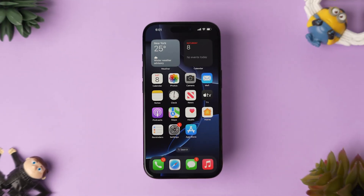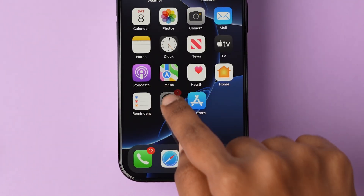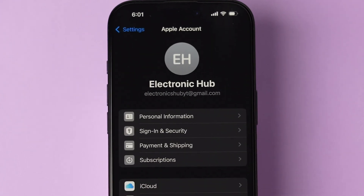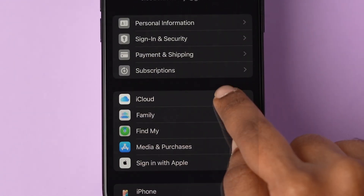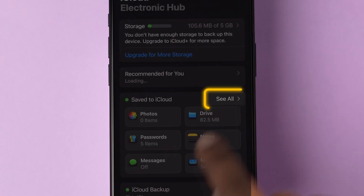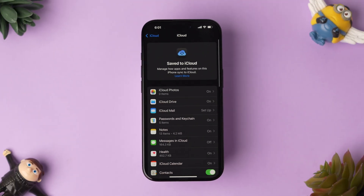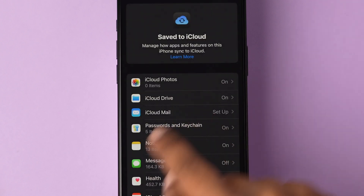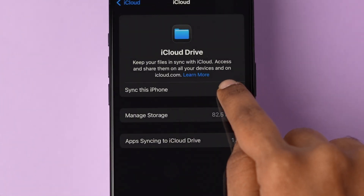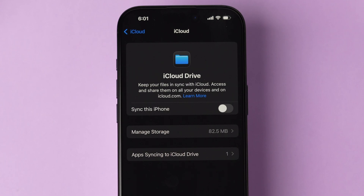If it is not working, then try turning on iCloud Drive. Go to the Settings app on your device. At the top, tap on the Apple ID, then click on the iCloud option. In the Save to iCloud folder, tap on See All. Different options will appear — click on the iCloud Drive option. Make sure the toggle is turned on. Turn off the toggle, wait a few seconds, and turn it back on again.